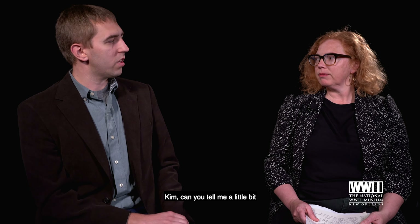Hello, I'm Tyler Bamford, the Leventhal Research Fellow here at the National World War II Museum. Joining me today to talk about the liberation of the Berga Concentration Camp is Kim Guise, Assistant Director of Curatorial Services.